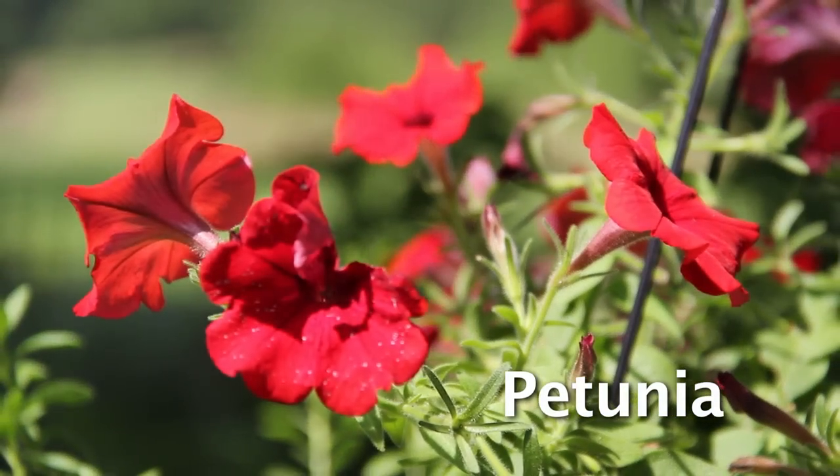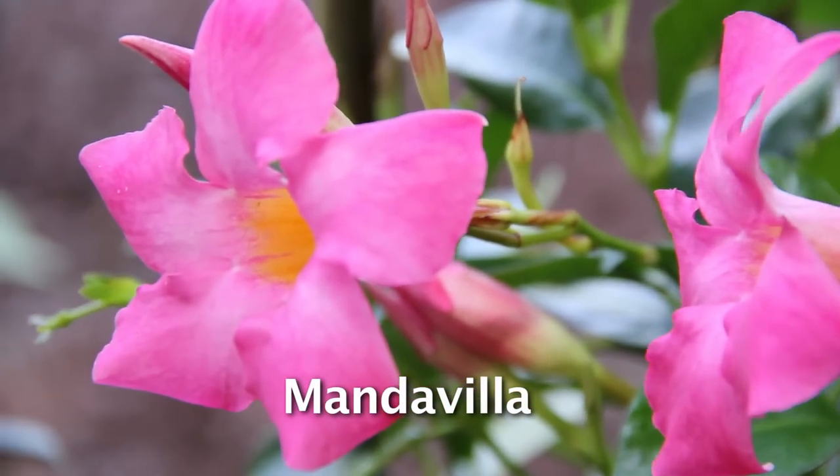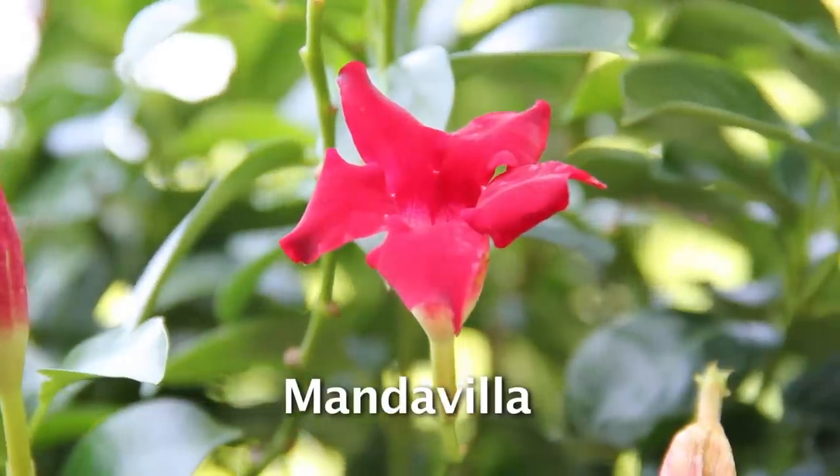These flowering plants provide more than just the nectar hummers need. They also provide the insects that hummers need for essential nutritional elements.